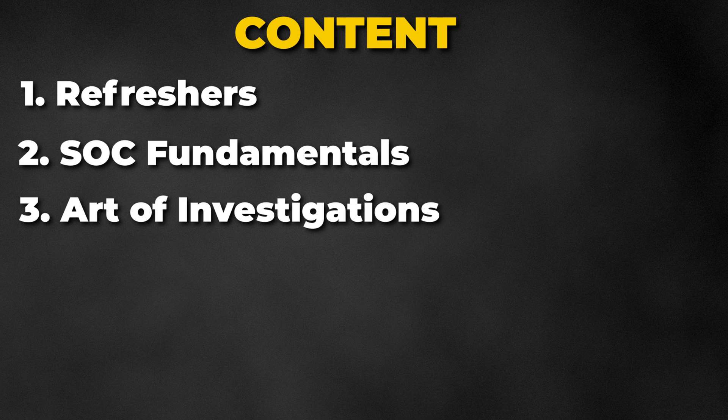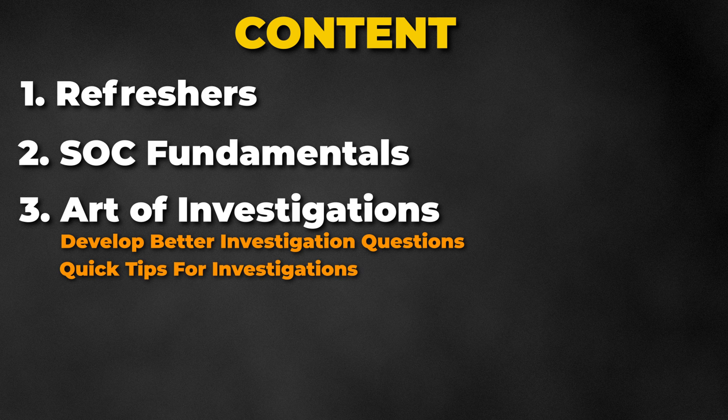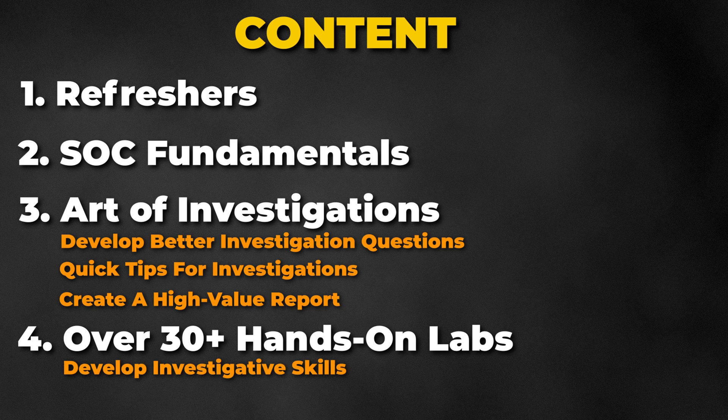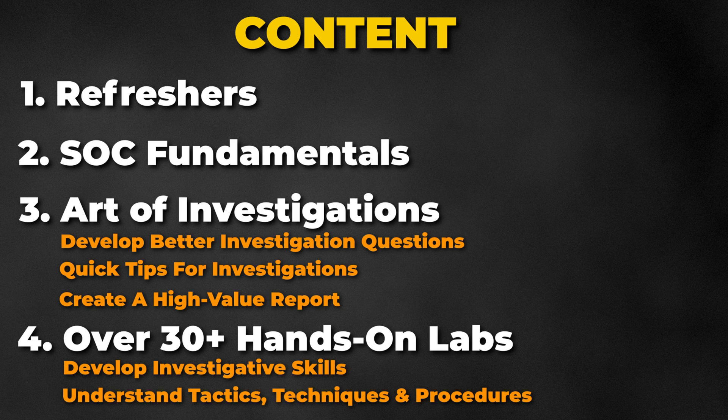The best part of this course is the art of investigation section, where you will learn how to develop better questions, quick tips on what to look for during investigations, and how to provide a report to clients and stakeholders that has value. You will also get hands-on experience understanding TTPs — tactics, techniques, and procedures.